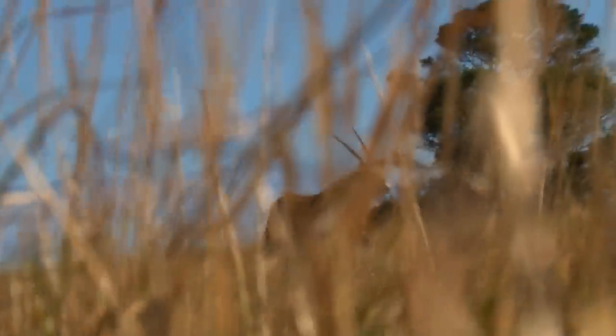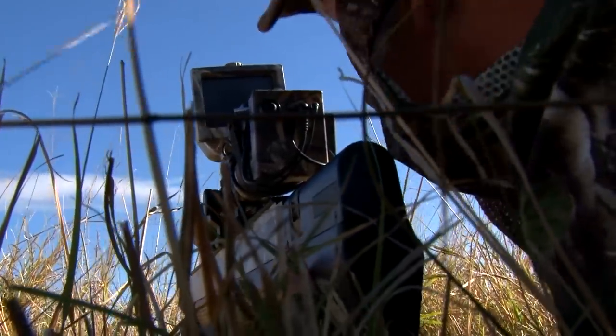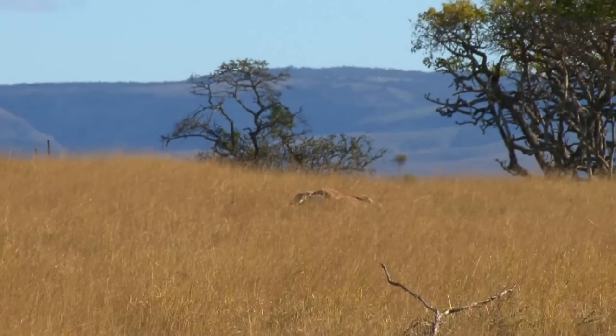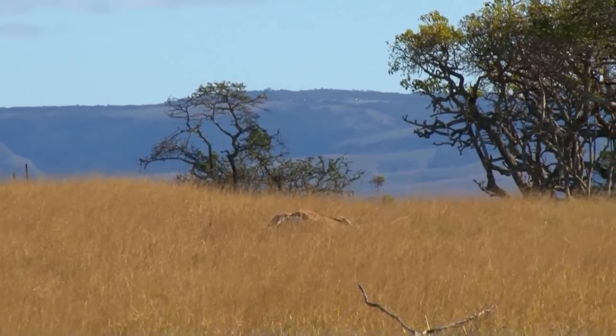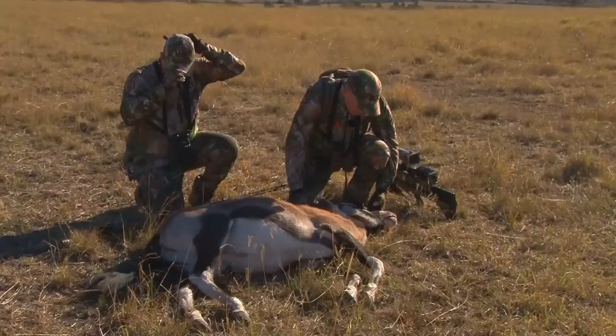Soon enough, the oryx begins to wander our way. As it stands broadside and out in the open, I pick my spot. We can immediately tell from the reaction to the shot that the placement was perfect.